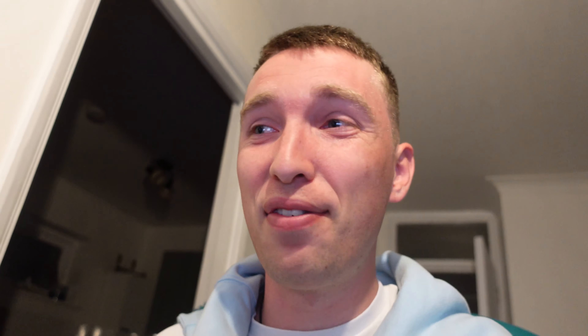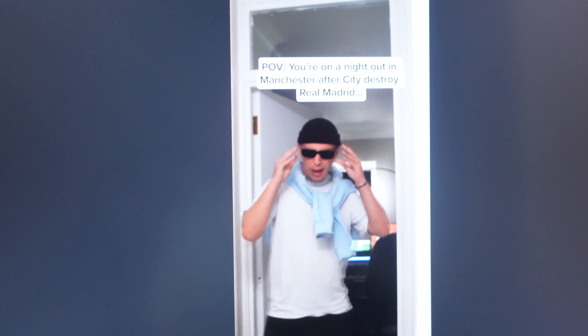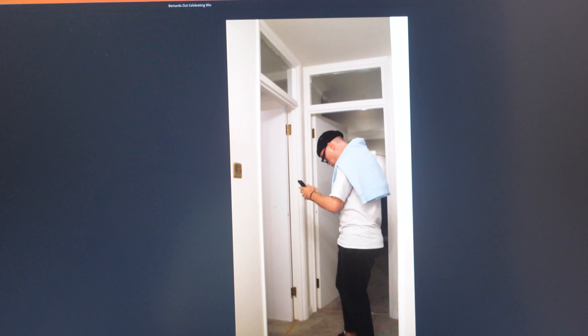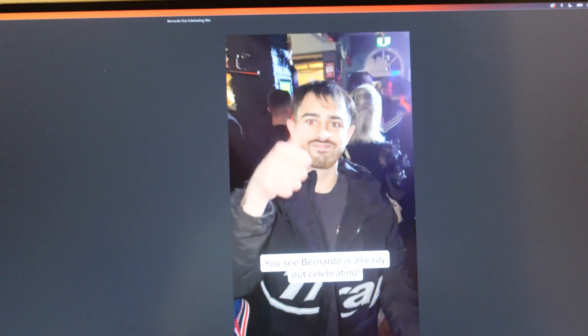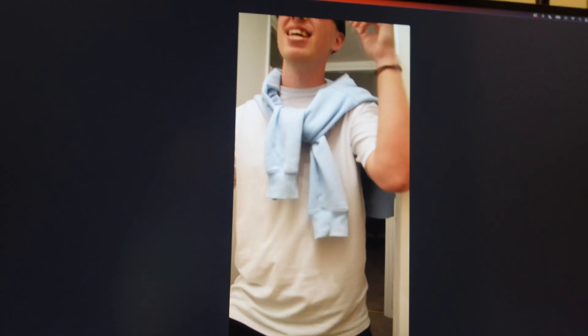The reason I have Holly's glasses on is I've just filmed and edited a super reactive piece of content to Bernardo Silva scoring. POV you're on a night out in Manchester after City destroy Real Madrid, having a boogie. Bernardo Silva scored a double — who's out? It's Bernardo — he's already out celebrating the Man City win. And that's the piece of content. I'm going to post it now, throw it out and see what happens.